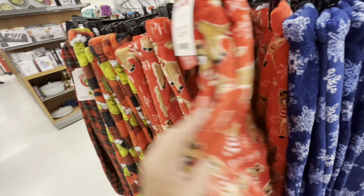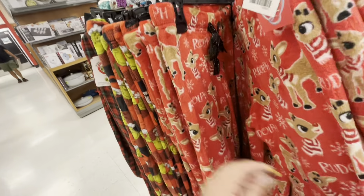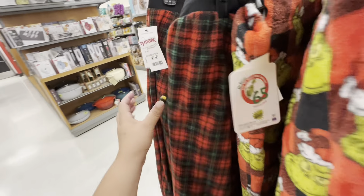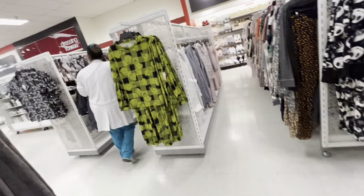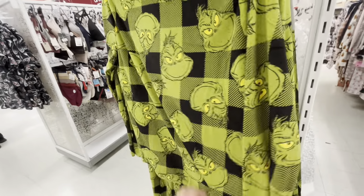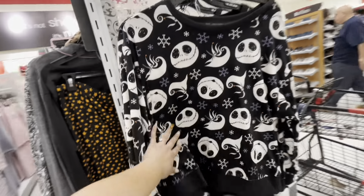Rudolph PJ pants are $12.99, the Grinch ones are also $12.99, and Christmas plaid is $9.99. They also have a Grinch two-piece set for $19.99 that comes with pants, and a Jack Skellington one for the same price.